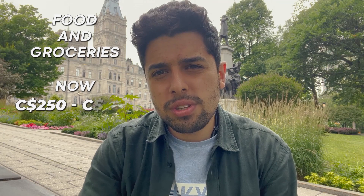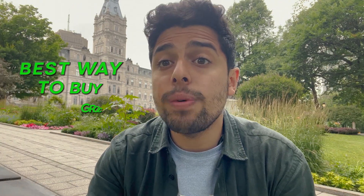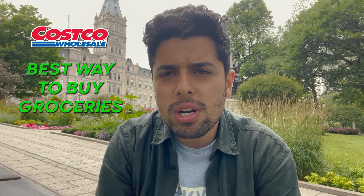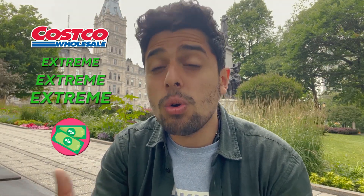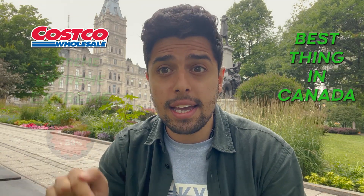Second is food and groceries, which used to be 200 to 300 dollars and now is more or less 250 to 350 dollars — not a lot of difference. The best way to buy groceries is to go to Costco. Many people do not know this, but Costco gives you extreme coupons and extreme discount bundles. That's the best thing here in Canada.